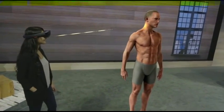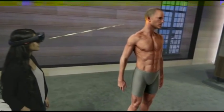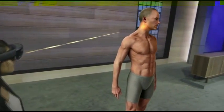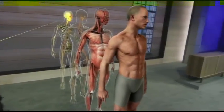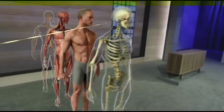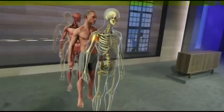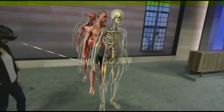Now one of the biggest challenges for students learning anatomy is understanding the body in three dimensions and how all the different systems fit together. Using holograms, we can easily separate and focus in on individual systems. For example, we can focus in on the femur, and students can immediately see some of the types of fractures they may one day encounter in the clinic.